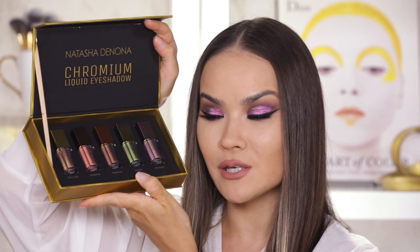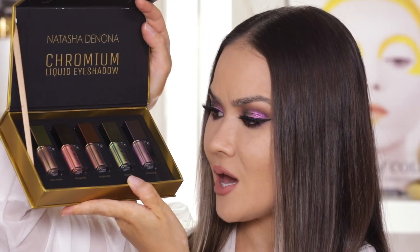Natasha Denona has some new chromium liquid eyeshadows — they look bomb and I am so excited to test these out. Dang, these look small.